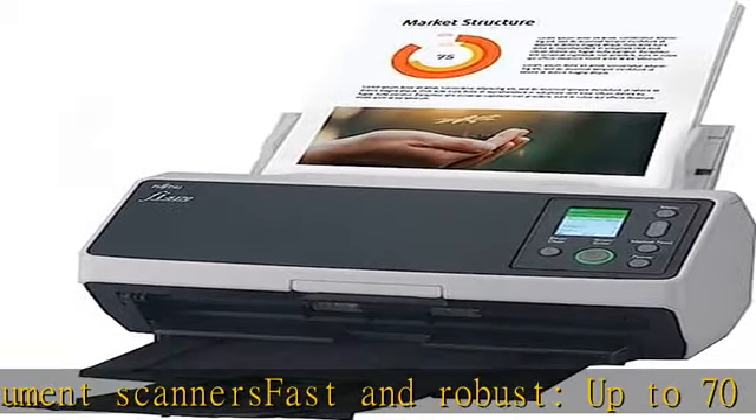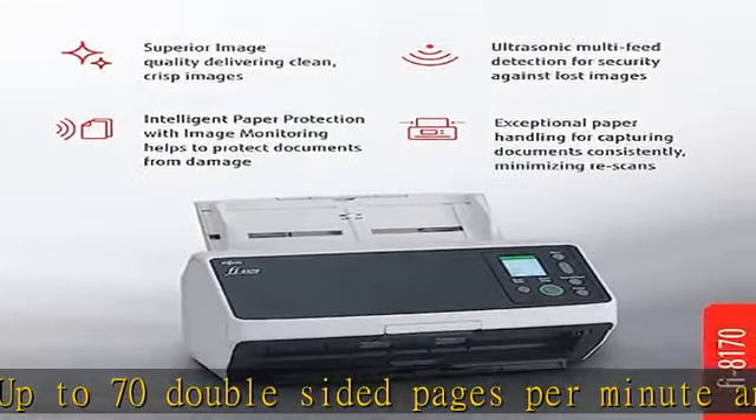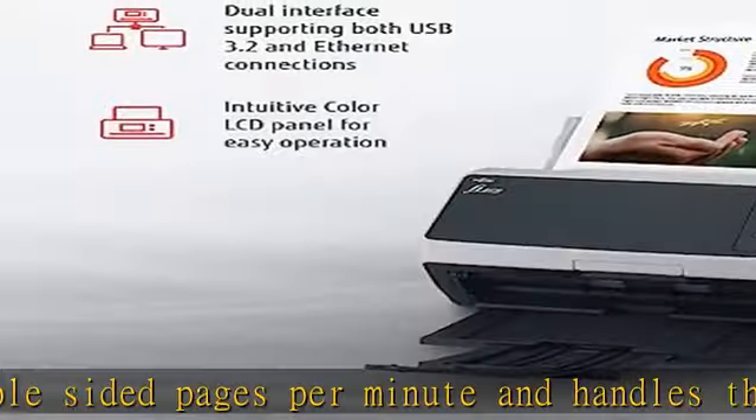Through USB or Ethernet, the included PaperStream ClickScan software delivers scanning simplicity and works alongside any workflow to meet your imaging needs.